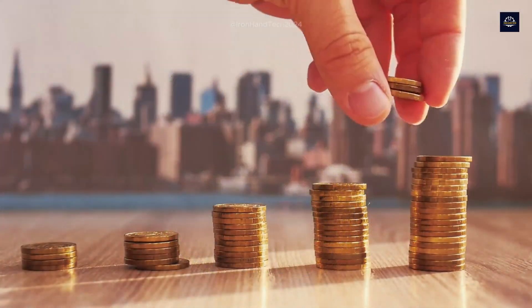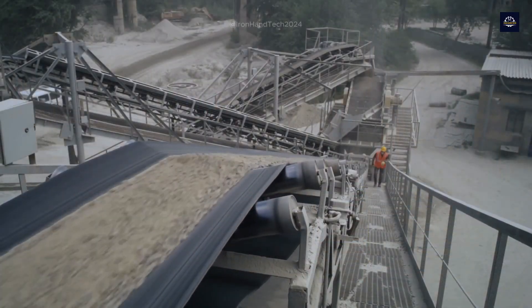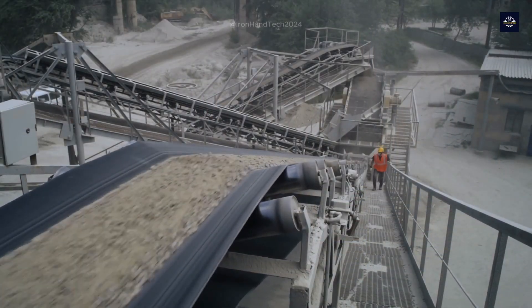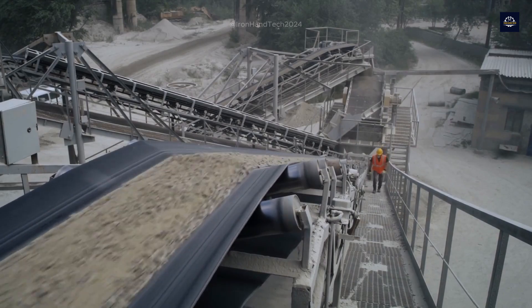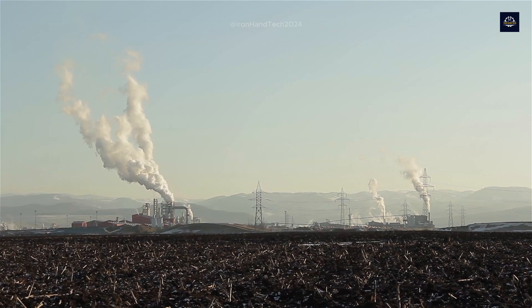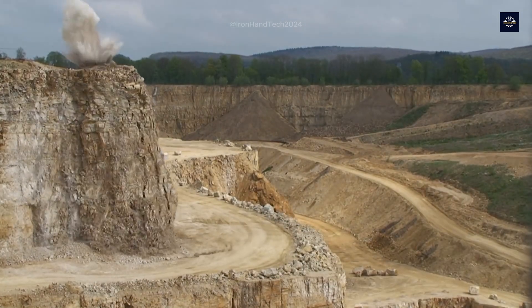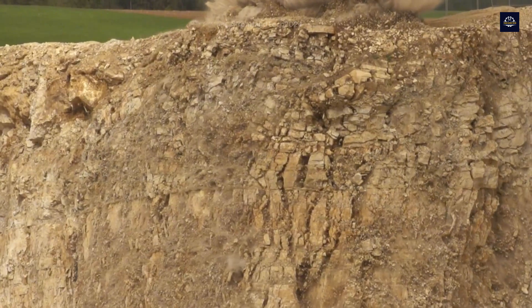By using recycled concrete, we not only save costs but also contribute to the goal of sustainable construction. For every kilometer of highway, recycled concrete helps reduce tons of CO2 emissions, conserve natural resources, and create a sustainable foundation for the future.